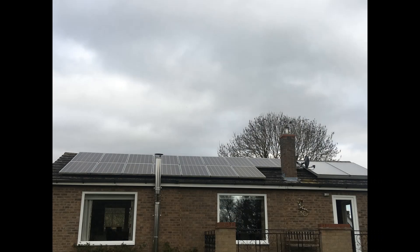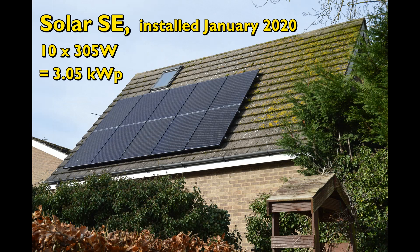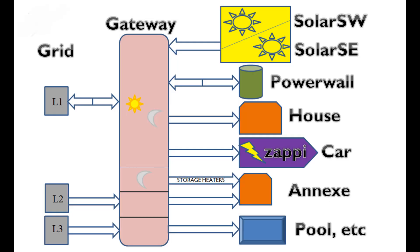Hello, welcome to my report on the electrical systems at our property for October 2022. We are located in the old county of Huntingdonshire in England. For the benefit of newcomers, this diagram shows the major components which make up the system at the moment. Further details can be found in the description below the video.